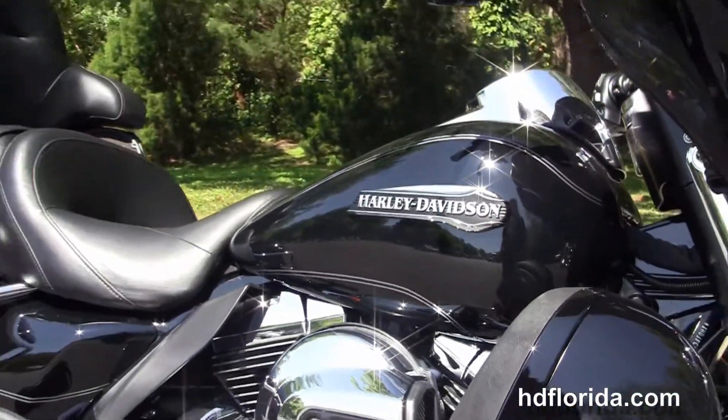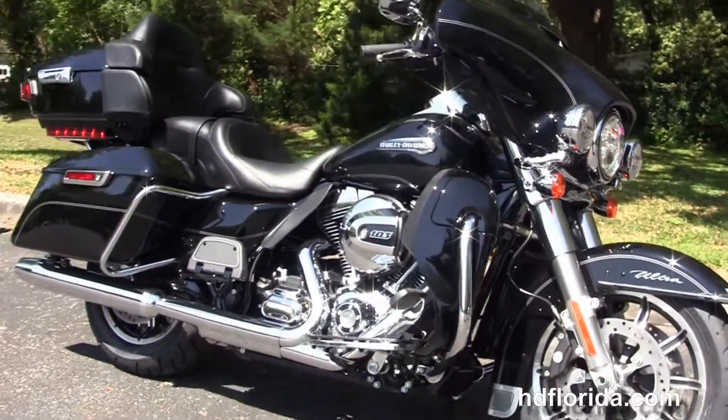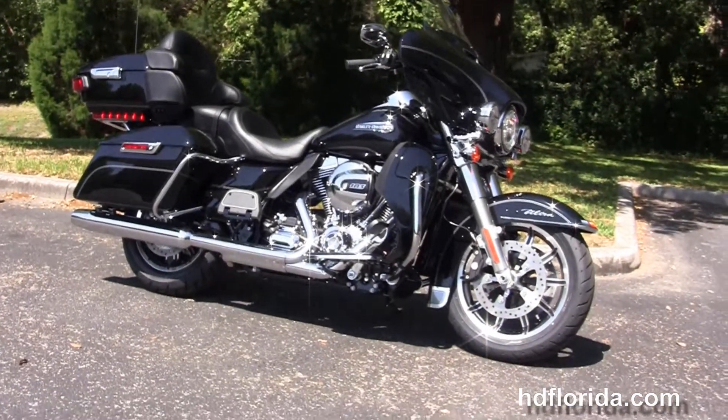Optional accessories on this bike retail over $1,600 and are covered by the two-year limited mile warranty, with the option to extend for five years on top of that. We finance new Harley-Davidsons up to 84 months, and be sure to ask about our Fly and Ride program.